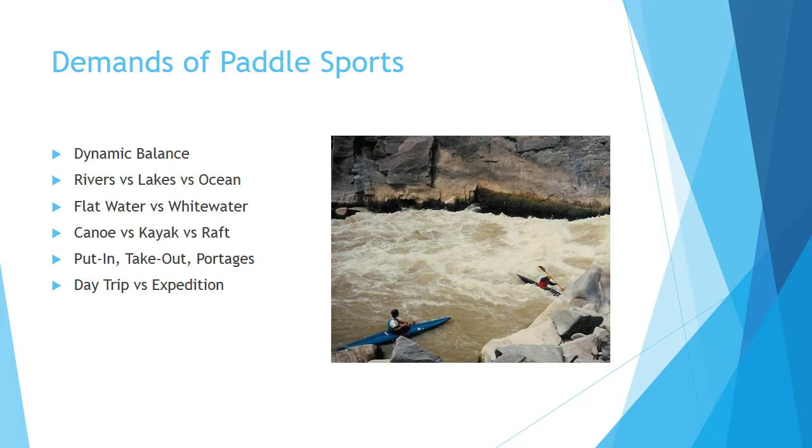Your body posture is going to be different depending on what kind of boat you're in. So if you're sitting in a raft or a flat water canoe, you're probably sitting with feet on the floor of the boat. In a white water canoe, you're probably kneeling. And with a kayak, you're seated with your legs stretched out in front of you.